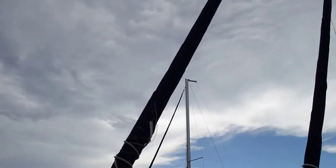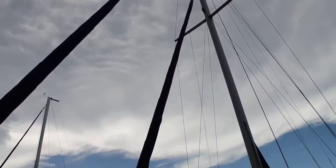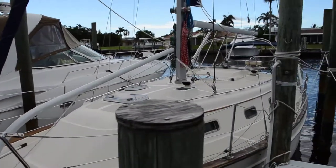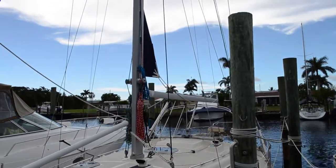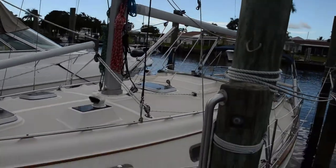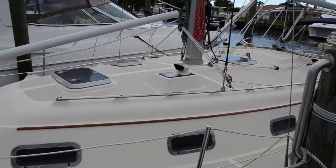This one is cutter rigged as you can see. All the sails are furling. You see the main sail there is a furling main sail. All the running rigging is new and in excellent condition.